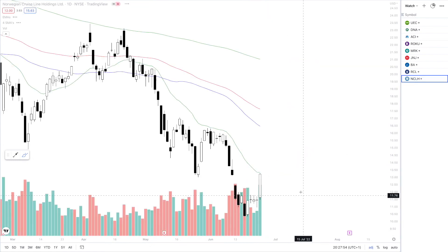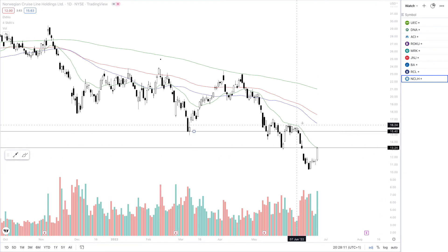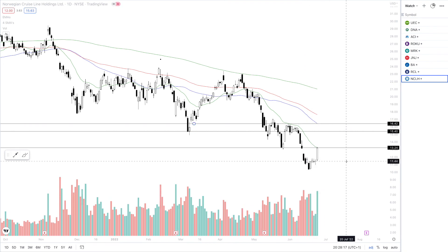Same setup for NCLH — again, very high volume. Currently testing the 50 SMA, and above that we are looking for pivots to be broken. So we are looking for $13 to break, then likely a $15.40 break, and then the 100 SMA just around $16.40. I do firmly believe that NCLH and RCL will take off this week, considering the amount of volume that came in and how beaten down they are. Of course, this isn't a firm prediction — it is just a potential setup, and one of the nicest volume stocks I've seen in a very long time.